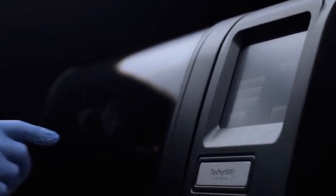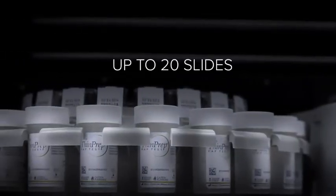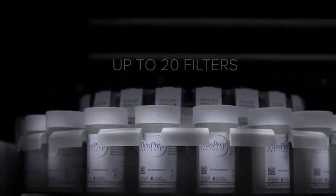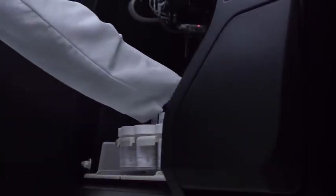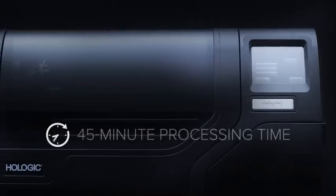The ThinPrep 5000 automatically processes up to 20 ThinPrep Pap test, non-GYN or EuroCyte vials. Loading vials, slides and filters is simple and the carousel is easily transported and loaded into the instrument. 20 samples are processed in approximately 45 minutes.